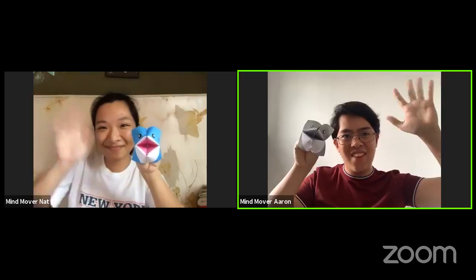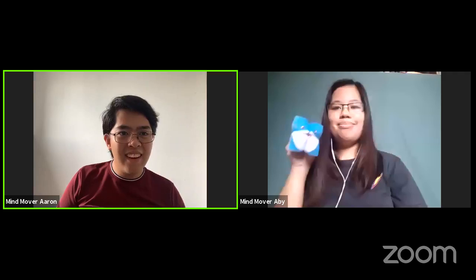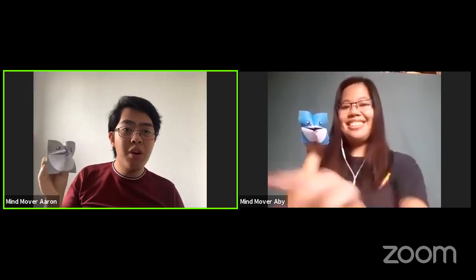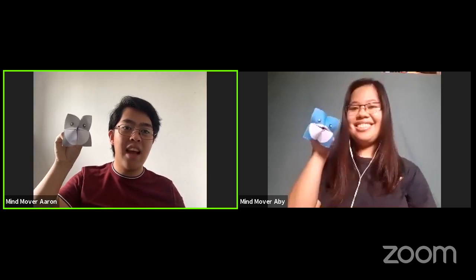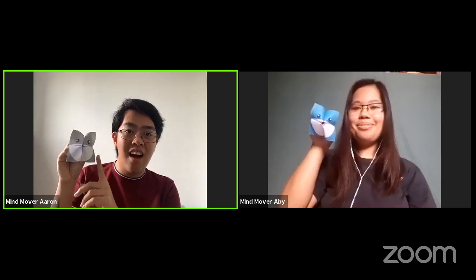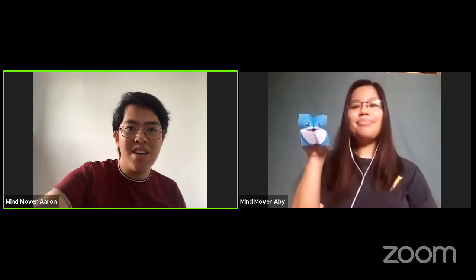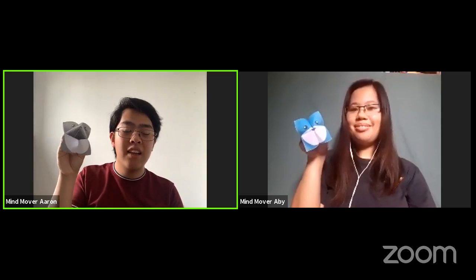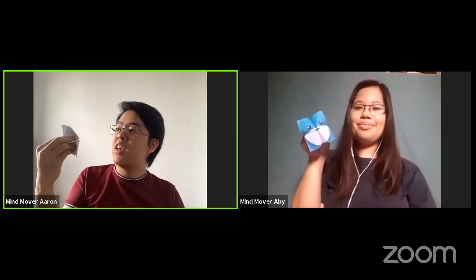Let's say goodbye to Mind Mover Nat and bring up Mind Mover Abby. Mind Mover Abby has an origami piece exactly like this. Since it works like a production line, the initial folded proteins done at the ER are passed on to the Golgi. The main function of your Golgi is to modify or to label the proteins inside the cell.